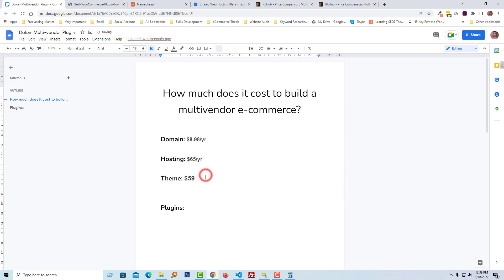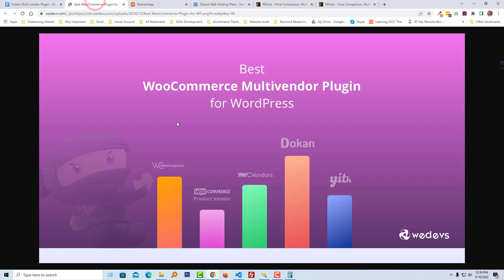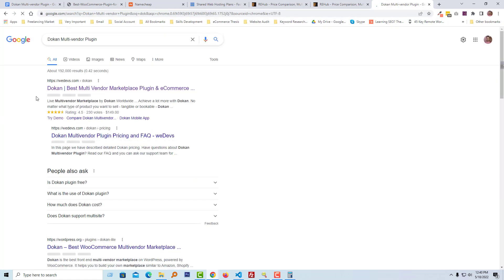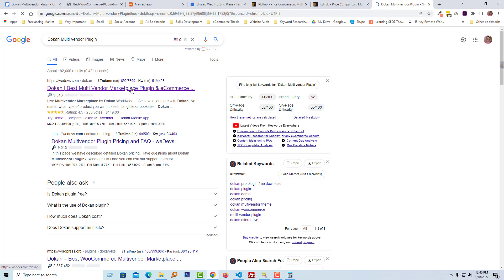Now this step is important — it's about plugins. For plugins, we'll use the best multi-vendor e-commerce plugin, and the good news is that the best multi-vendor WordPress plugin is Dokan. Dokan is built by a company from our country called WeDevs. Dokan is the most popular and most used multi-vendor WordPress plugin. We are going to find out the cost of Dokan, so let's go to the Dokan website.